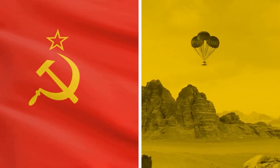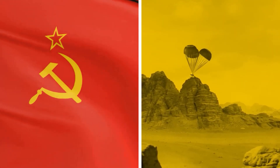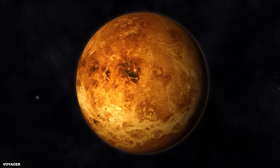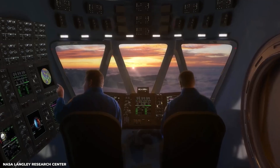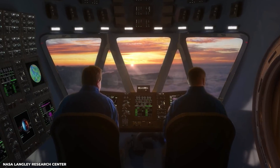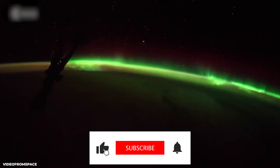The Soviet Union's Venera missions to Venus represent a remarkable achievement that pushed the boundaries of space exploration and engineering. The data collected has greatly expanded our understanding of Venus and provided valuable insights into the challenges of exploring other planets. The Venera program continues to inspire space enthusiasts and engineers to this day, and its legacy will undoubtedly continue to shape our understanding of the universe for generations to come. If you liked this video, please subscribe to The Seeker's Edge.